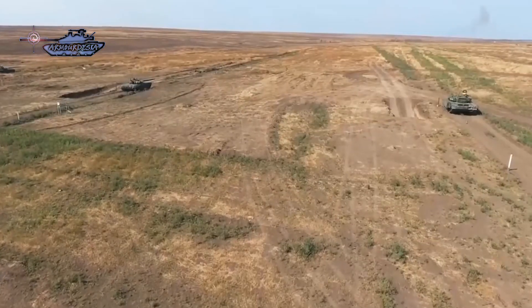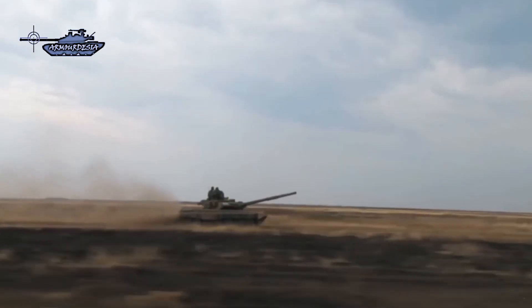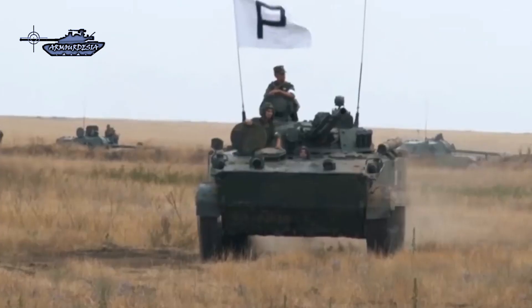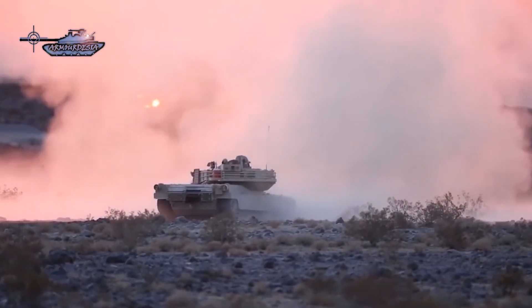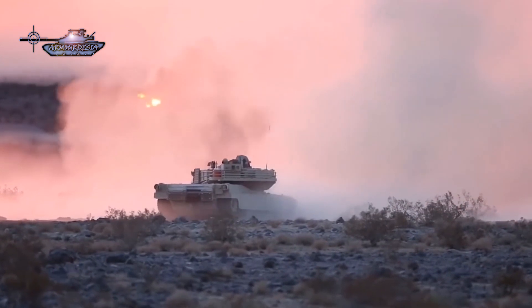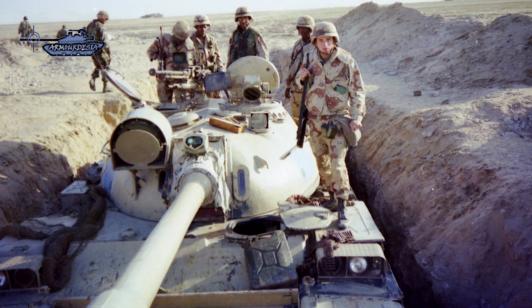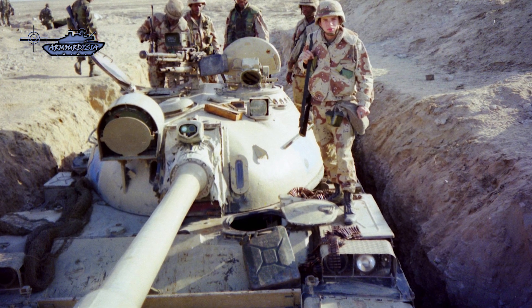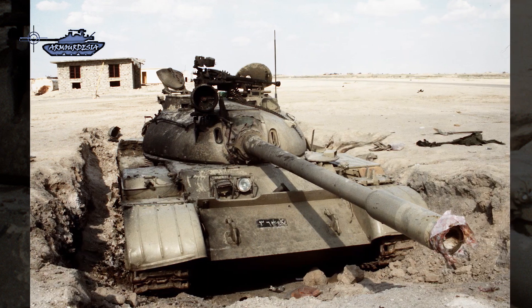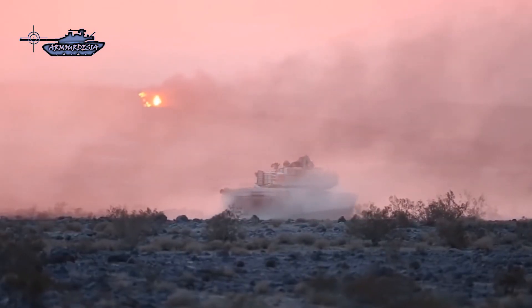Beyond obsolete equipment, improper planning and lack of information about coalition forces was another loophole. There was no proper planning and coordination between army units, and information channels were so weak that coalition tanks sometimes arrived at enemy positions before Iraqi troops even received warning of an attack. Furthermore, the Iraqi army used its tanks as fixed anti-tank and artillery pieces, digging them into the ground to reduce target signature, which also prevented their quick movement.